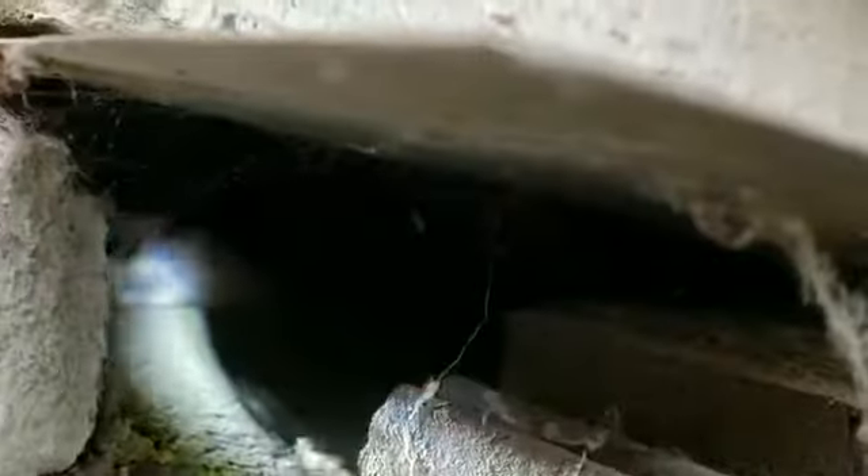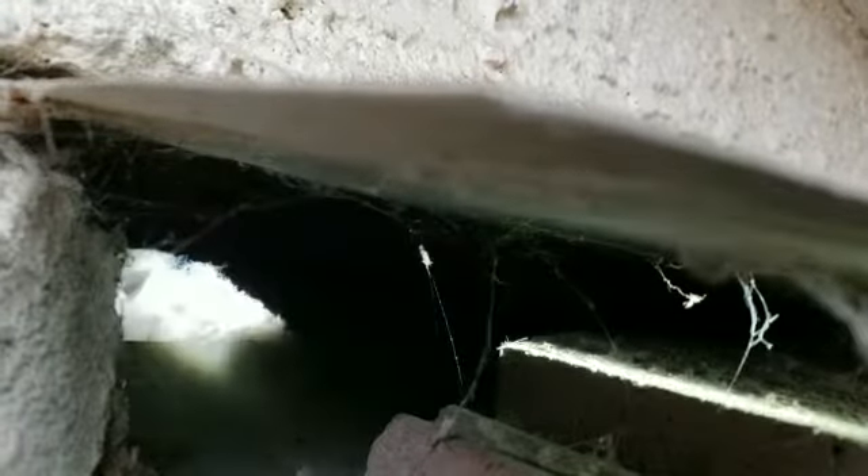Look at that — what you're seeing right there is going right into the attic. That's attic insulation right there. This is how they're getting in. I can see straight into the attic. There are a few droppings back there — that's how they're getting in.